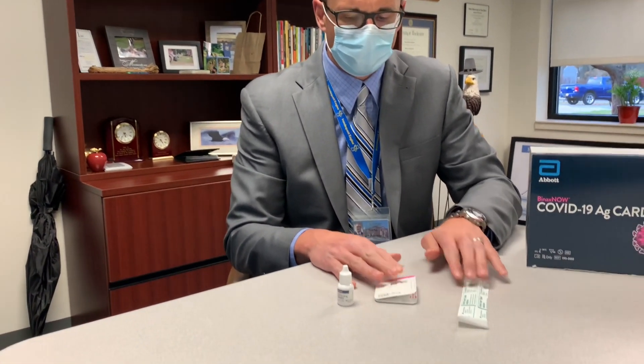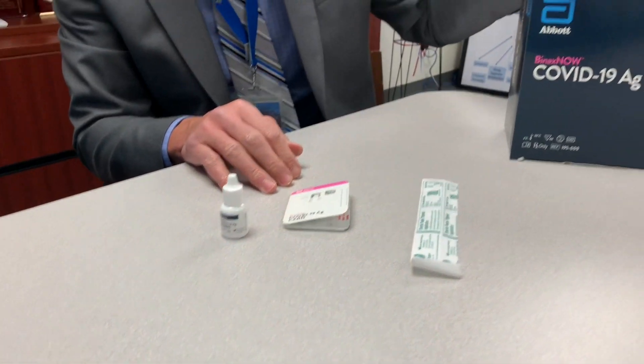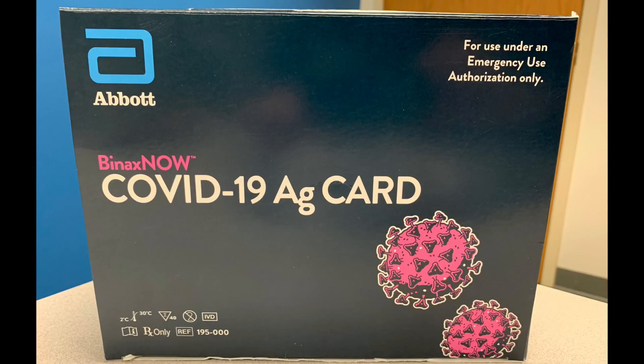As you can see here in front of me, these are the materials for the testing. This is Abbott's BinaxNOW rapid test, and we have more than enough on hand courtesy of the state — the free tests that came through Monroe County — and we're going to be testing starting next Thursday and Friday.